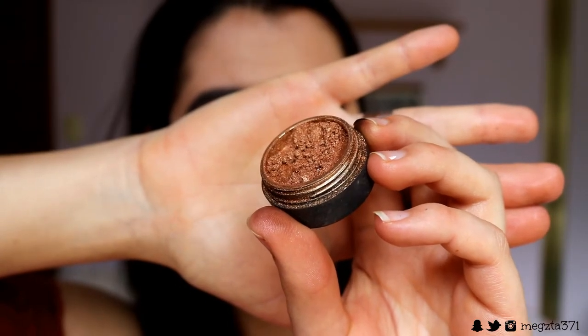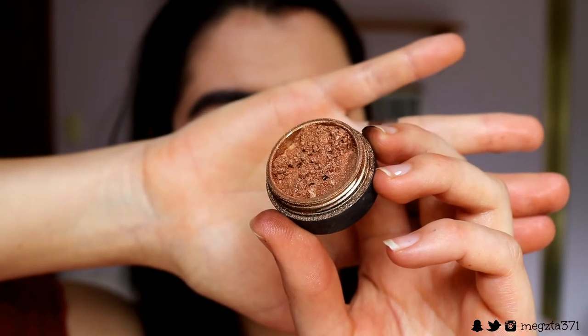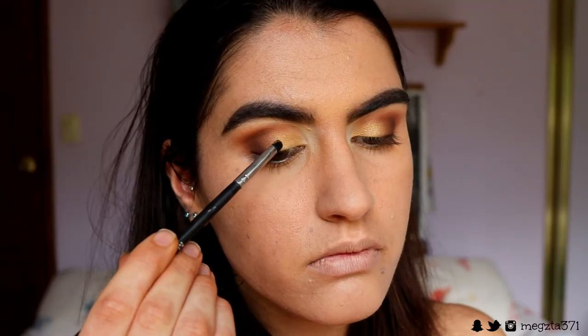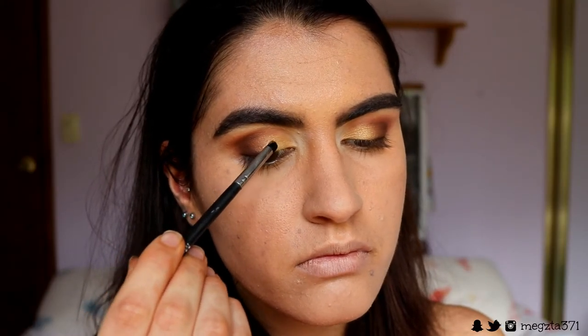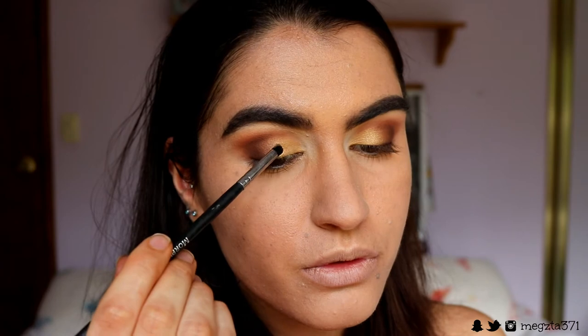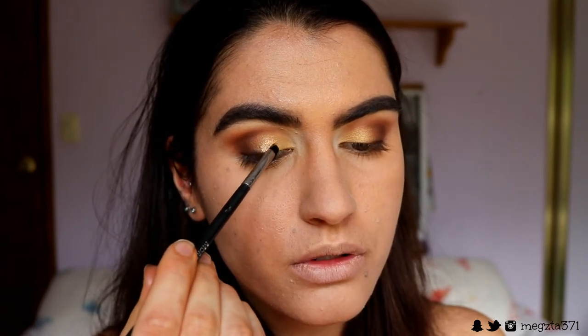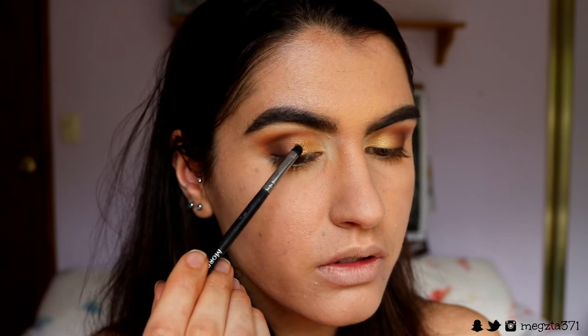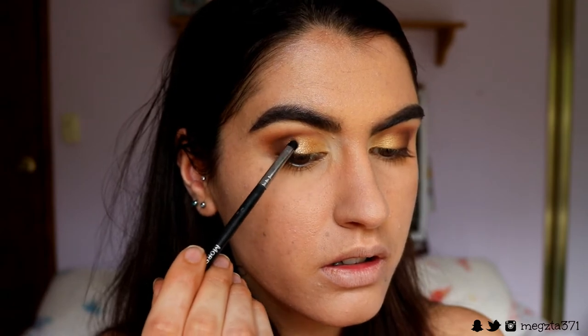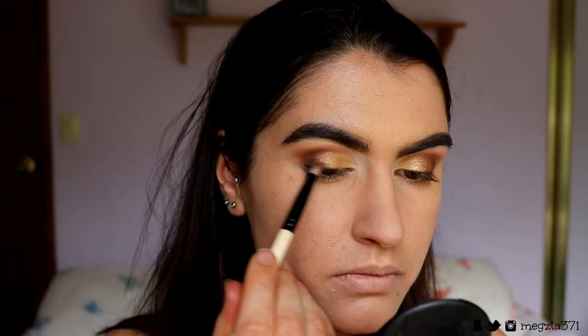Once everything is blended seamlessly we're moving to the final lid step — very exciting! I'm going in with my Gorgeous Cosmetics antique gold loose pigment eye shimmer. I'm packing this onto the center of the lid — not all over the gold we just placed, but right where the brown and the gold kind of meet at the center of the lid, so it transitions into it. It's like a browny gold. If you feel like you need to bring some of that brown back, just bring it back.